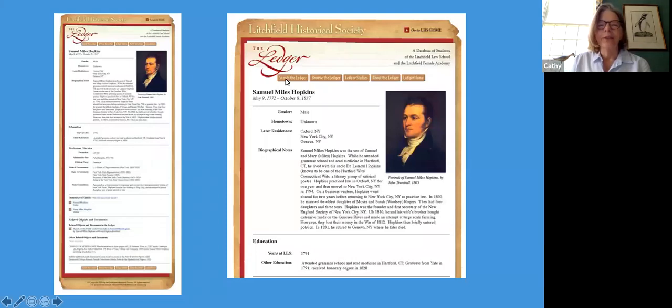We use the student information in lots of different ways. This is a database called the Litchfield Ledger — a database of students at the law school and the female academy. It's searchable; you can find it on the front page of our website. It will give you a biography of individual students and link to where their papers are, portraits we have, or with the female academy girls, needlework, watercolors, or other artworks they made. I just submitted a grant application to the National Endowment for the Humanities to update it, because it's now 10-year-old technology. We need to rebuild the ledger to make it work better and more efficiently.